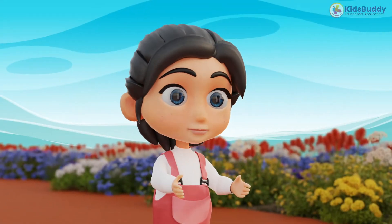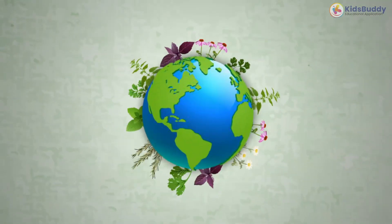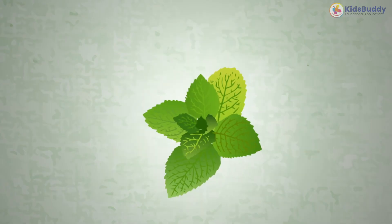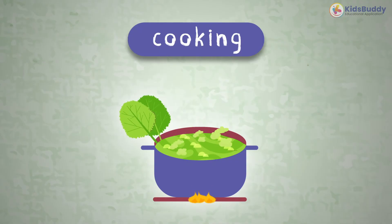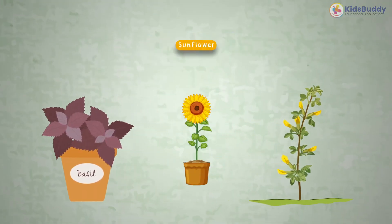Do you have shrubs at home? We only have roses at home. We have lots of herbs. This is an herb. It's a plant with a soft stem. It's usually used for medicine or cooking. Examples are basil, mustard, sunflower, and ginger.